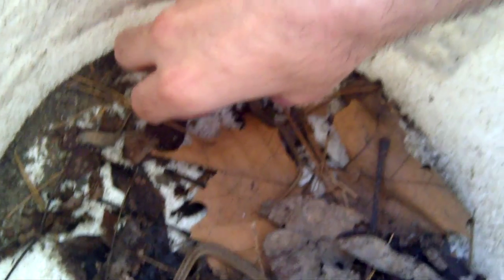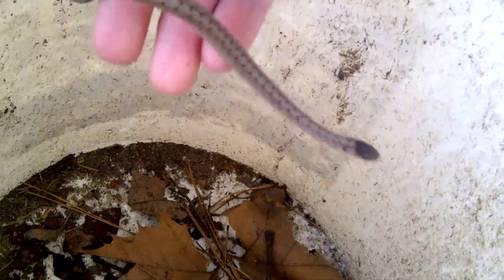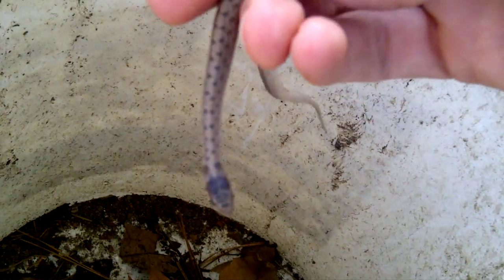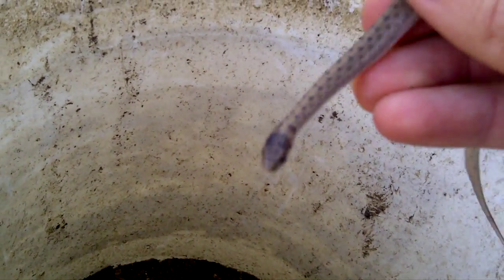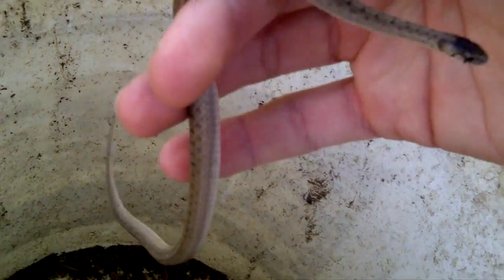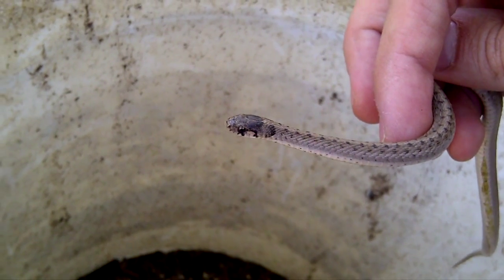These are called brown snakes, also called DeKay's brown snake. They are Storeria dekayi — that's the scientific name for them. These are small and they live under compost and under leaves.